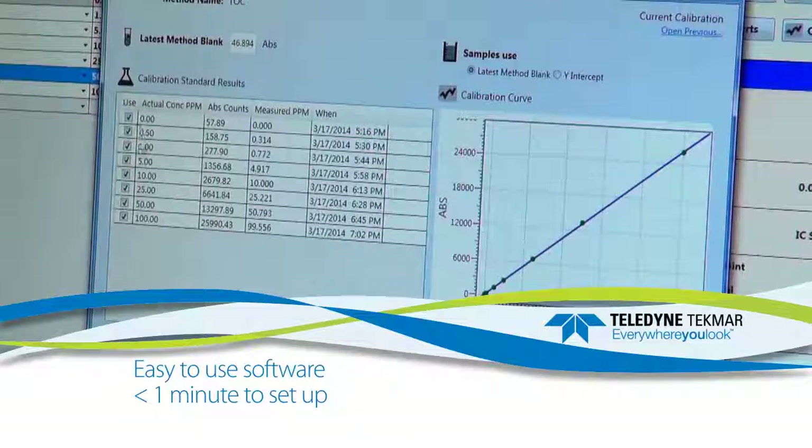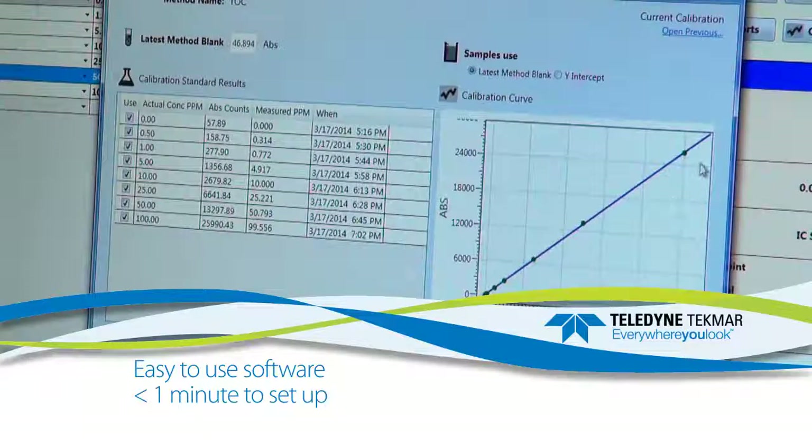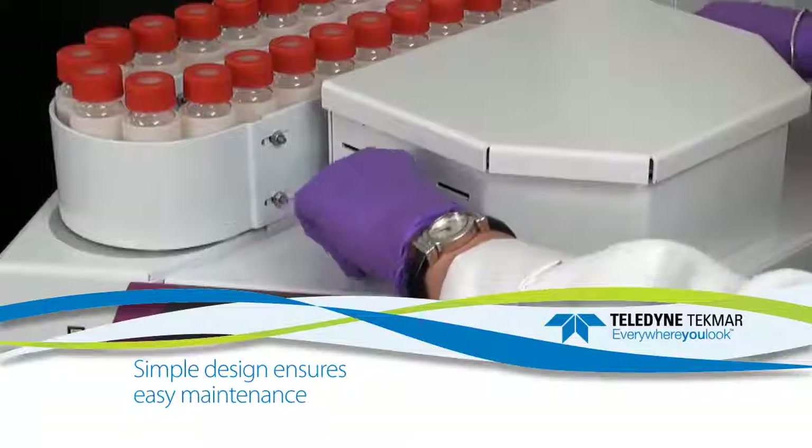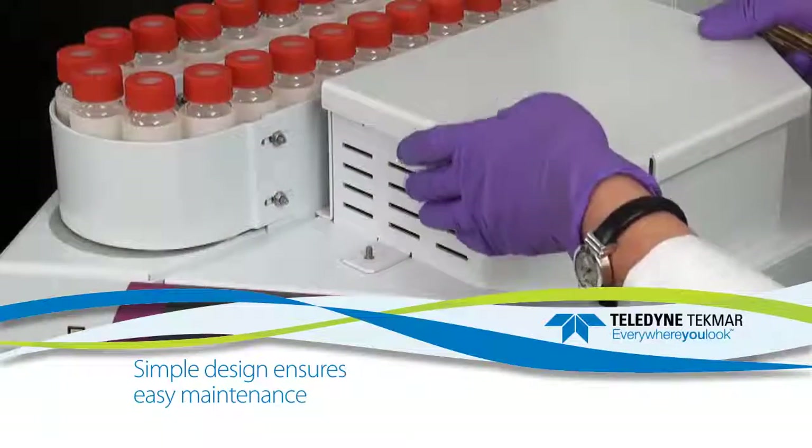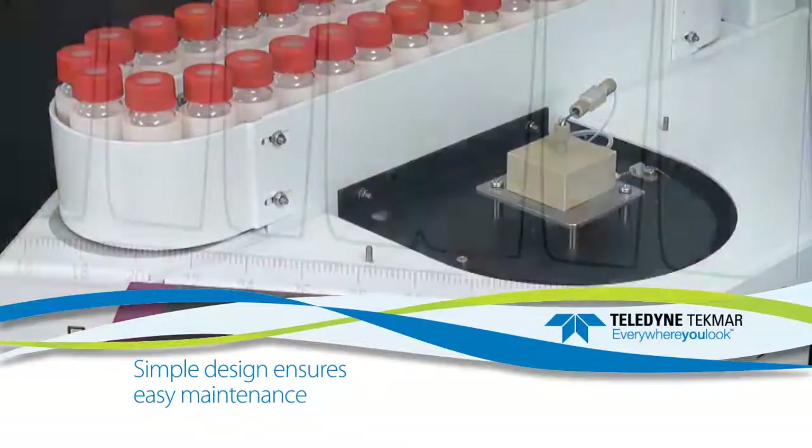Its easy-to-use software requires less than one minute to set up a calibration curve. The simple design ensures virtually any component can be accessed in minutes, and with the furnace located in the front, combustion tube maintenance is a snap.